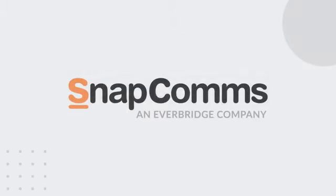Get your employees' attention and take control of your internal communications with Snapcoms.